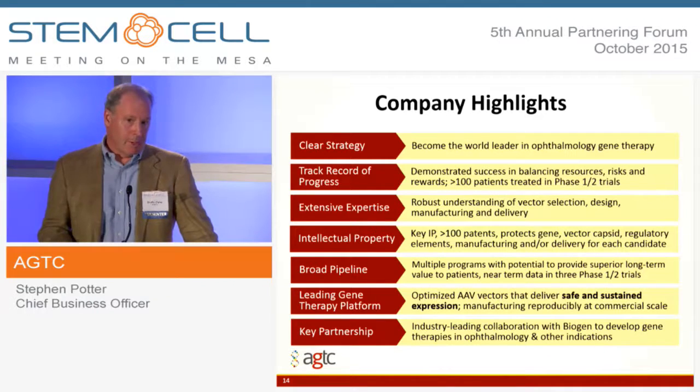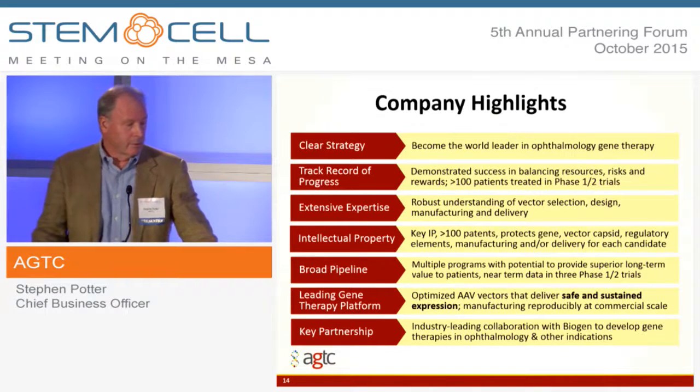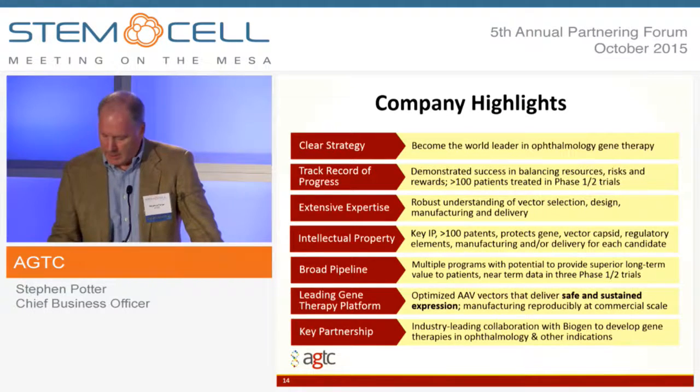To wrap up: this is a company focused on ocular gene therapy. We have a great track record of success, terrific expertise inside the company to push our programs forward, a rich intellectual property base, a broad pipeline of products that we think can be successful for patients, a terrific platform to deliver safe, sustainable, long-expression products to patients, and a key partnership with Biogen that will help us move forward.